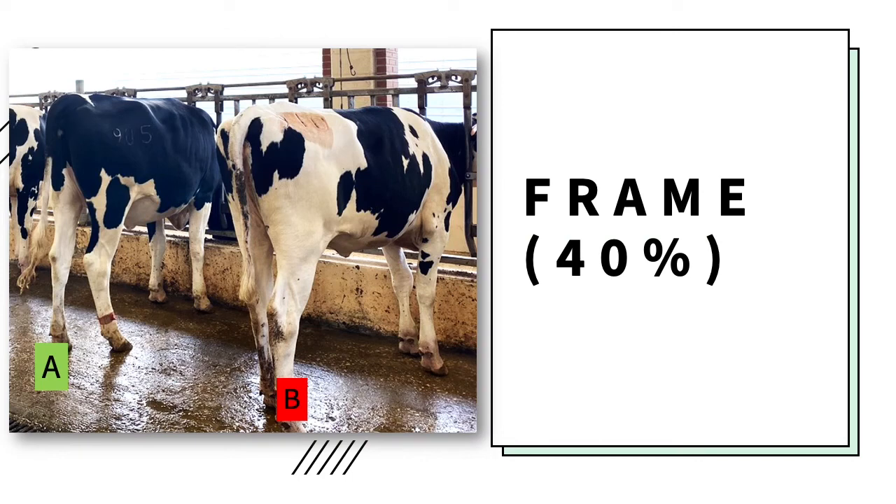Frame has many different characteristics that make up a dairy heifer. When focusing on frame, a judger should look at back line, stature, and front end. The back line should be long and level with a wide loin, long rump, and pin bones being slightly lower than the hip bones.